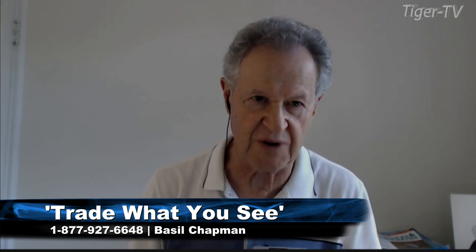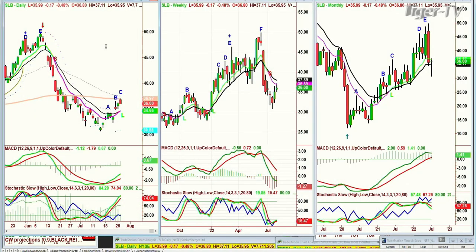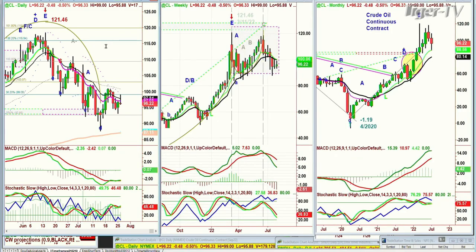What we're looking at at this particular point is really important. Crude oil — oh, I've got a caller. Don't forget the caller. Let's go to Phil in San Juan, Puerto Rico. Phil, how are you?